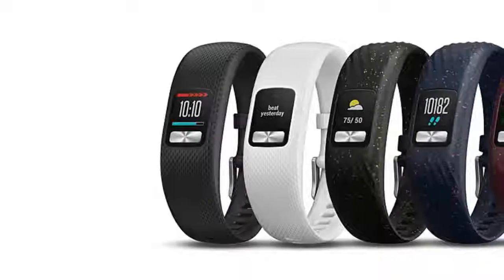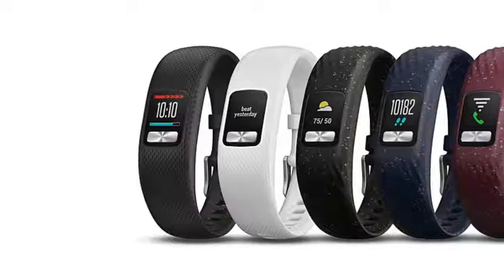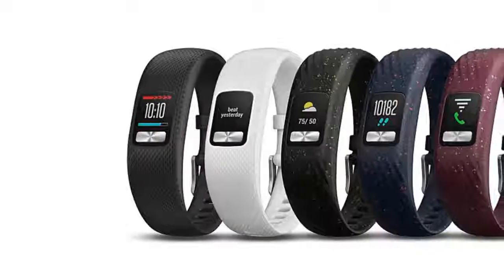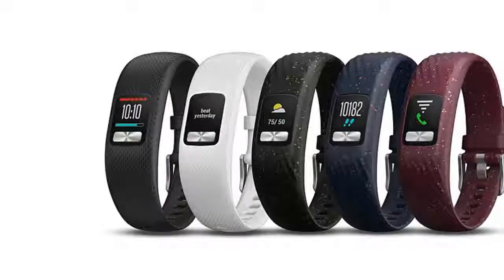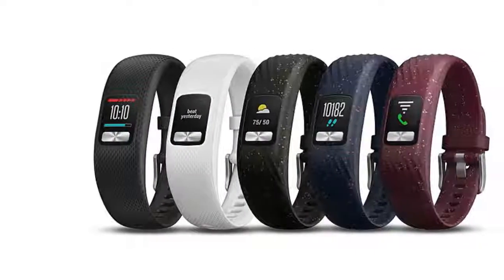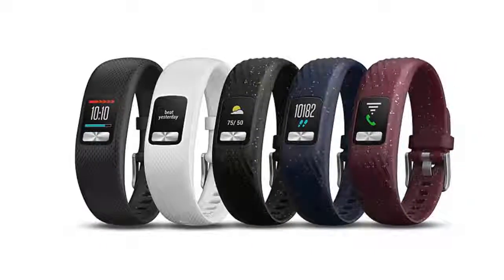Available color options for the Activity Tracker include white, lime green speckled, and black. The device carries a price tag of $80 and is available for purchase through Amazon. There are also interchangeable accessory bands available, sold separately for $20 each.